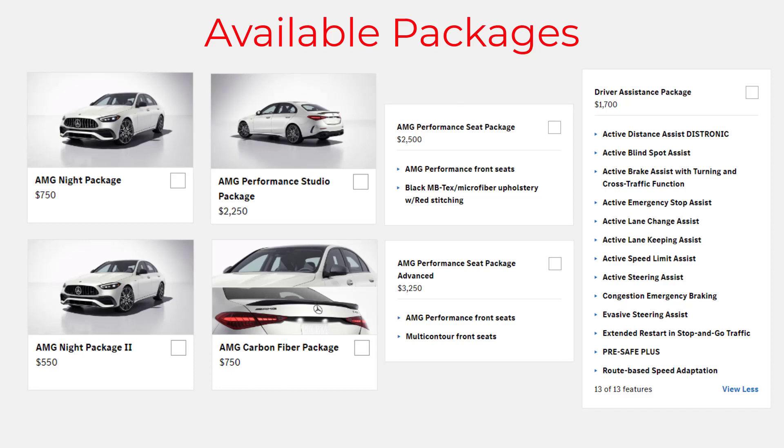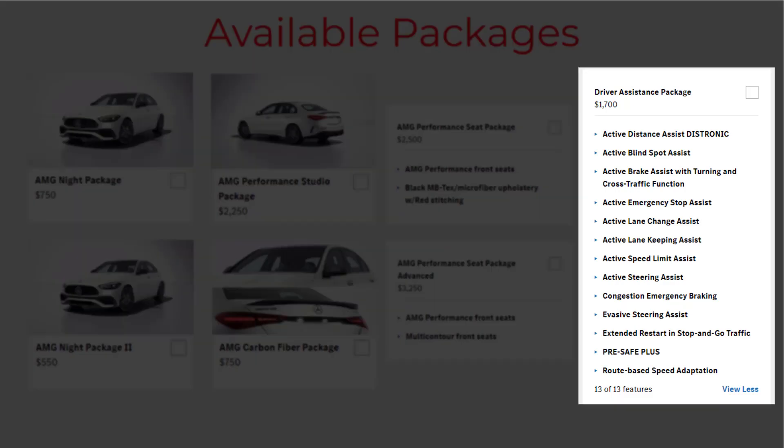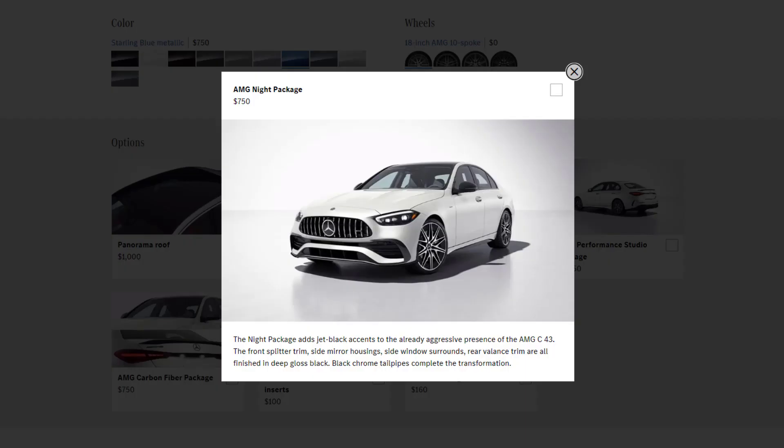There are seven available packages for the 2023 AMG C43 sedan, including the driver assistance package already covered. The AMG Night Package enhances the bold look of the AMG C43 with striking jet black accents. Elements such as the front splitter trim, side mirror casings, window surrounds, and rear valance trim all receive a high-gloss black finish, with black chrome tailpipes completing this dramatic makeover.